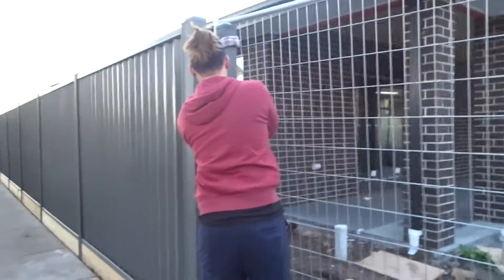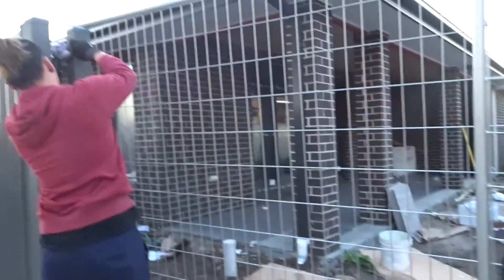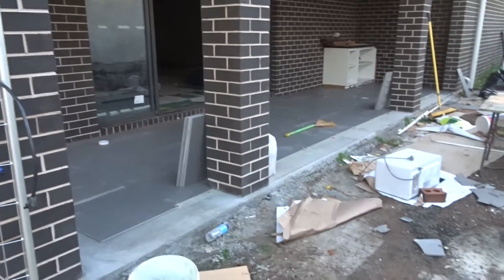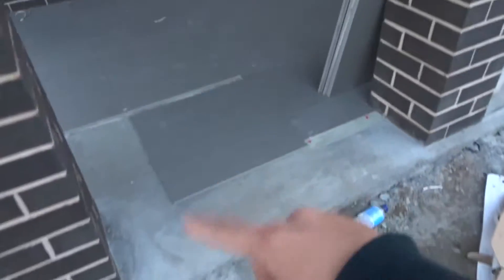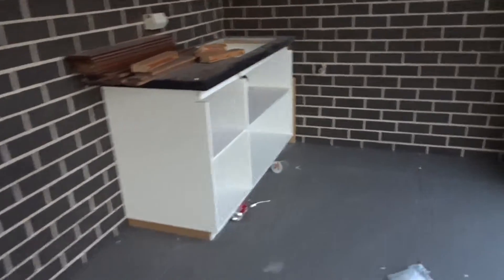We're just trying to remove these temporary fences so it's easy for the guys to work later. We're going to go through the back door because it's less muddy. This is what the barbecue area looks like so far — Tyler still needs to finish some of these sections.